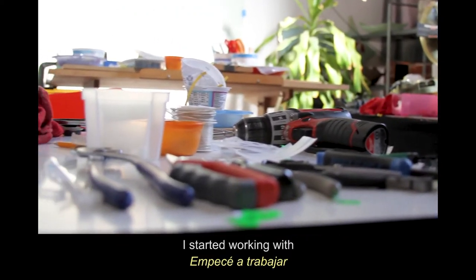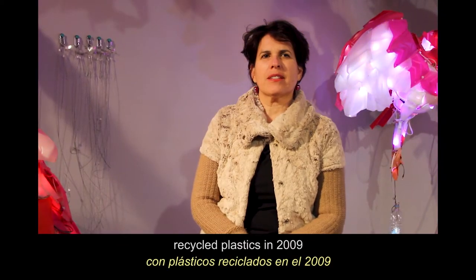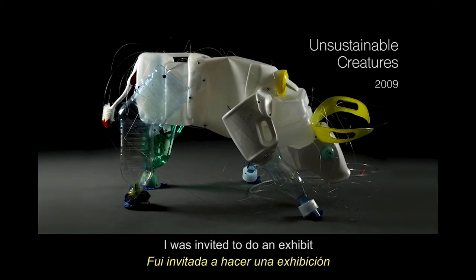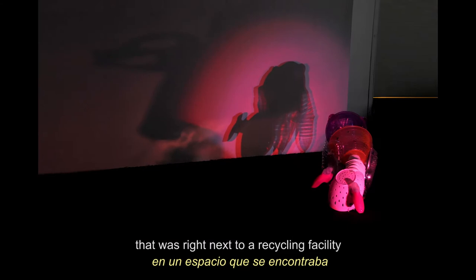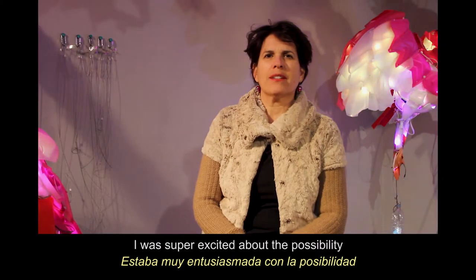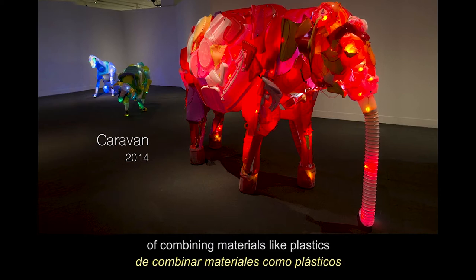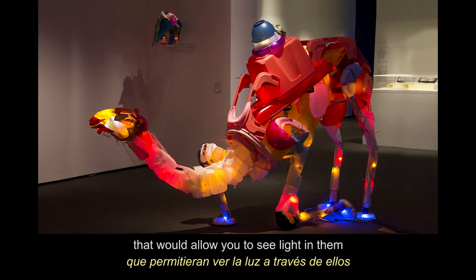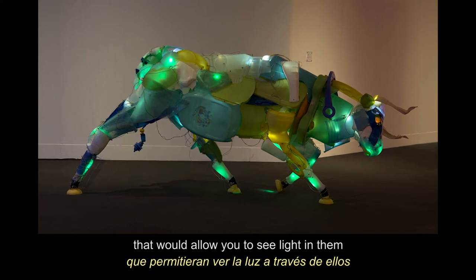I started working with recycled plastics in 2009. I was invited to do an exhibit that was right next to a recycling facility. I was super excited about the possibility of combining materials like plastics that would allow you to see light in them.